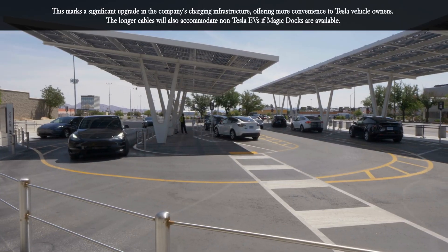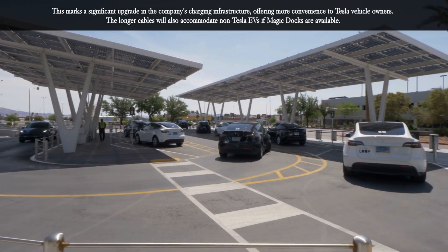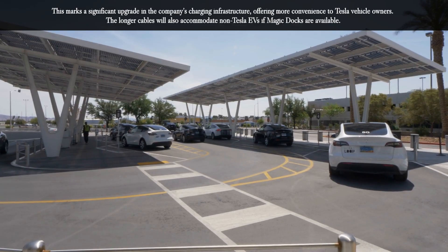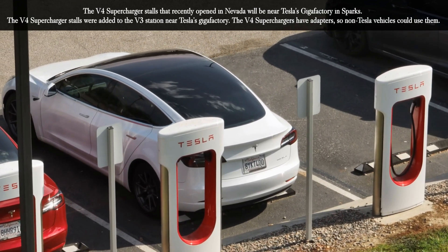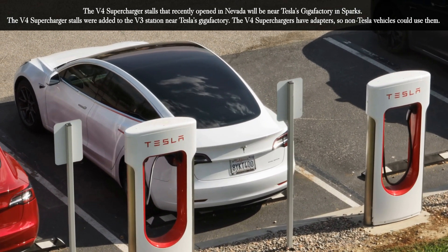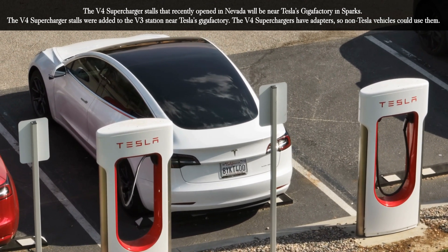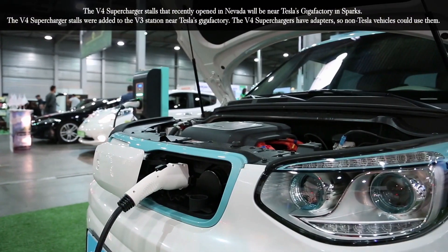This marks a significant upgrade in the company's charging infrastructure, offering more convenience to Tesla vehicle owners. The longer cables will also accommodate non-Tesla EVs if magic docks are available. The V4 supercharger stalls that recently opened in Nevada will be near Tesla's Gigafactory in Sparks. The V4 supercharger stalls were added to the V3 station near Tesla's Gigafactory, and have adapters so non-Tesla vehicles could use them.